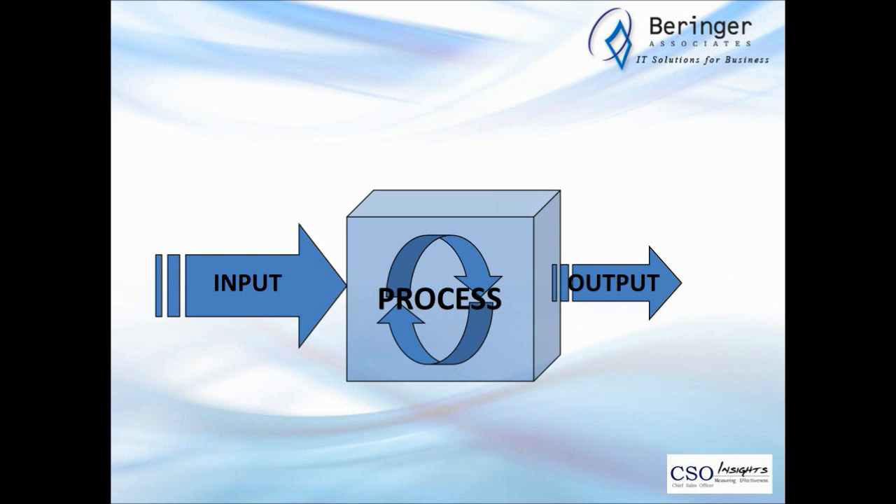There are things to learn when talking about process implementation. This is straight out of statistical process control and total quality management: if you improve the quality of the input and do nothing else — don't change the process at all — you'll get better output. Everybody knows that, but they don't really practice it. In manufacturing, QA guys on the back dock test incoming materials, and if a certain percentage don't pass, the whole pallet gets sent back. In sales, we're not nearly as rigorous about quality of input.